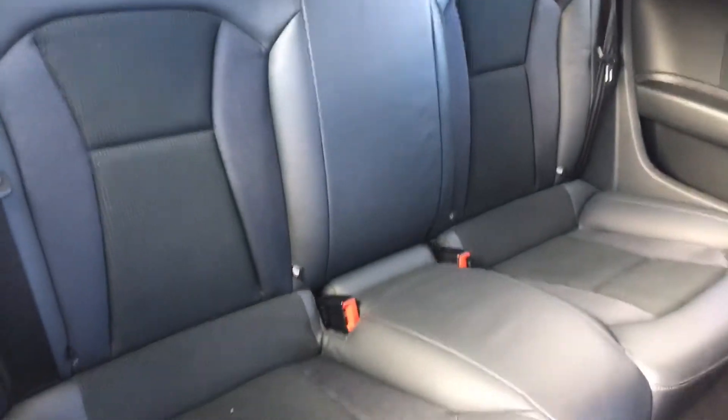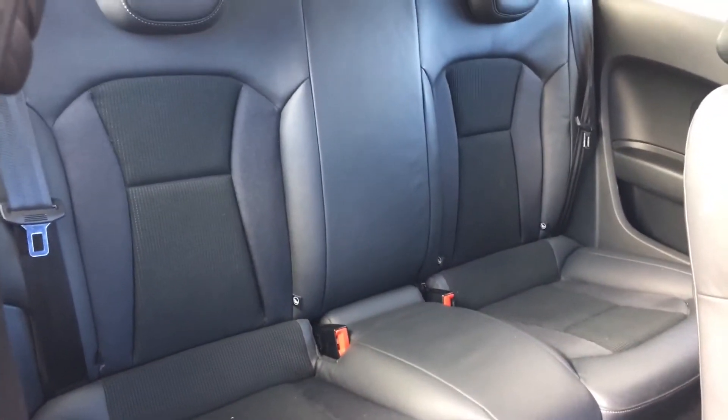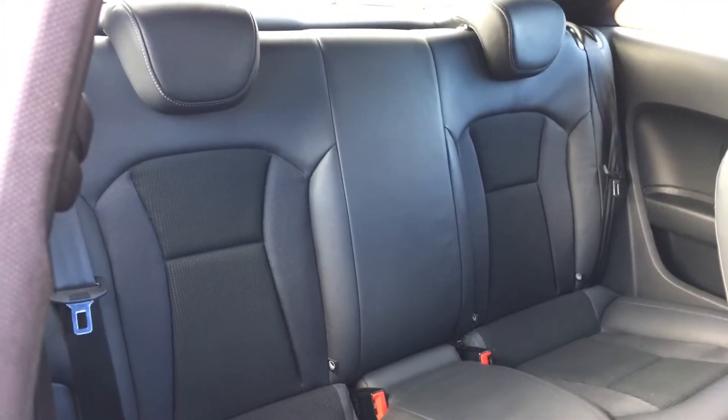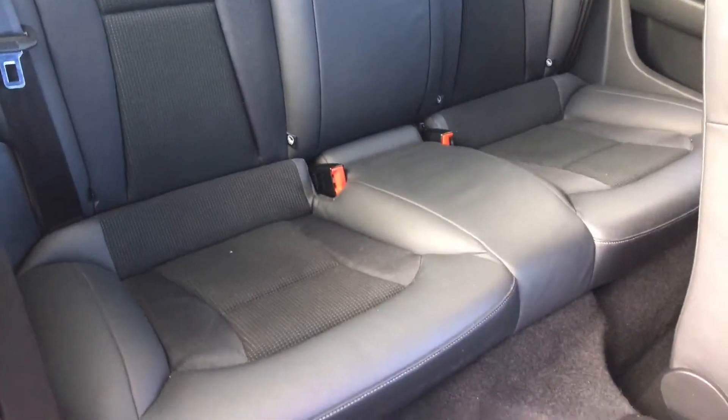Moving to the back, you've got ISOFIX for the children's seats, two headrests, three-point seatbelts, and plenty of legroom.